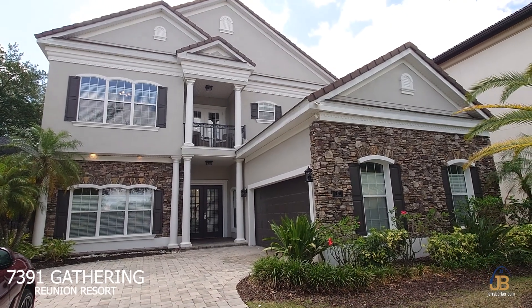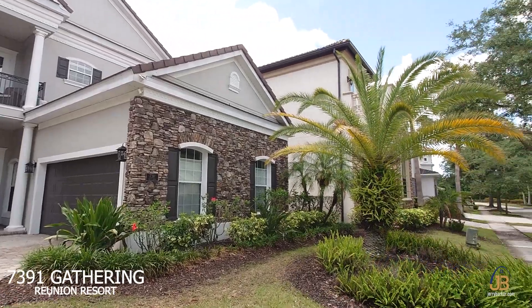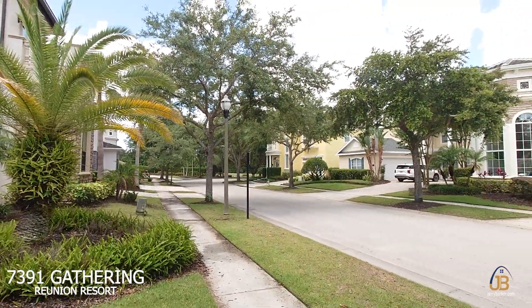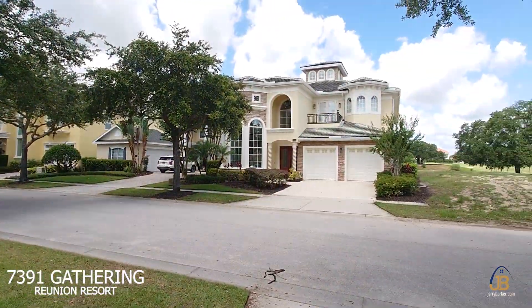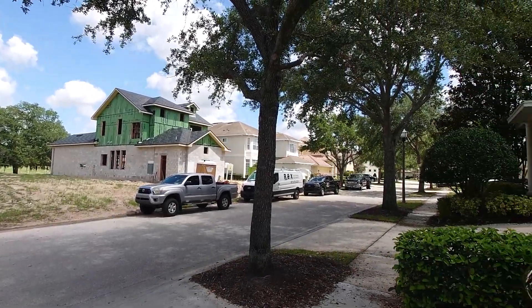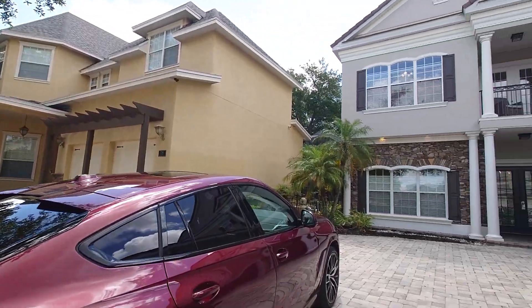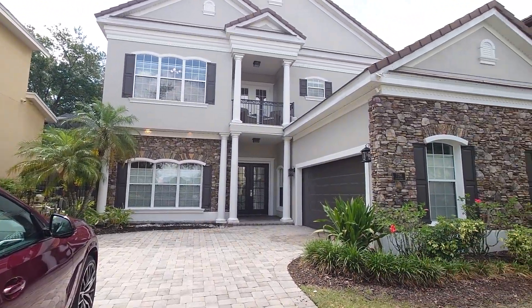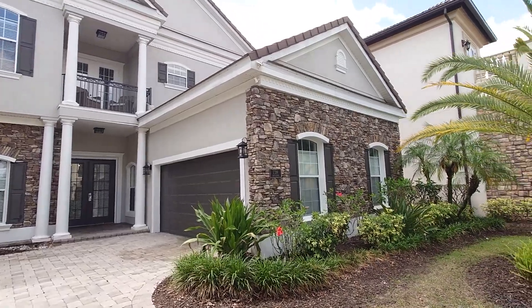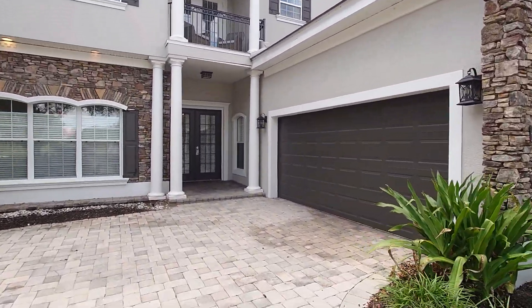We are down at 7391 Gathering Drive today to do a walking tour of this executive golf home — four bedroom, three bathroom. It is a nice sunny day here in central Florida and we shall give you a walking tour of this lovely home.